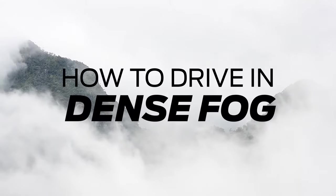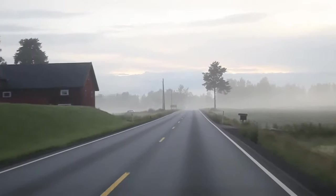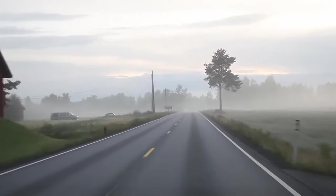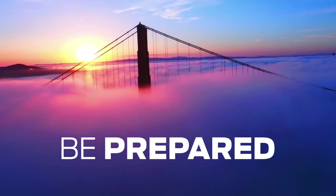Dense fog can form almost anywhere in the U.S., drastically reducing visibility to a quarter mile or less. This makes driving hazardous, sometimes causing multi-car pileups. It's best to be prepared. Here's how to drive in dense fog.